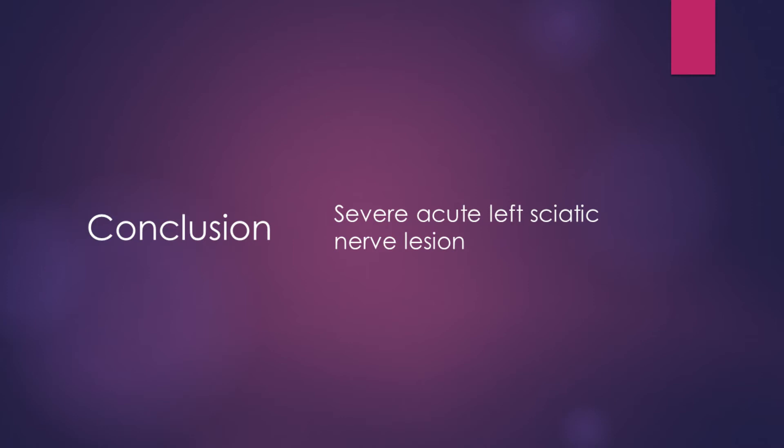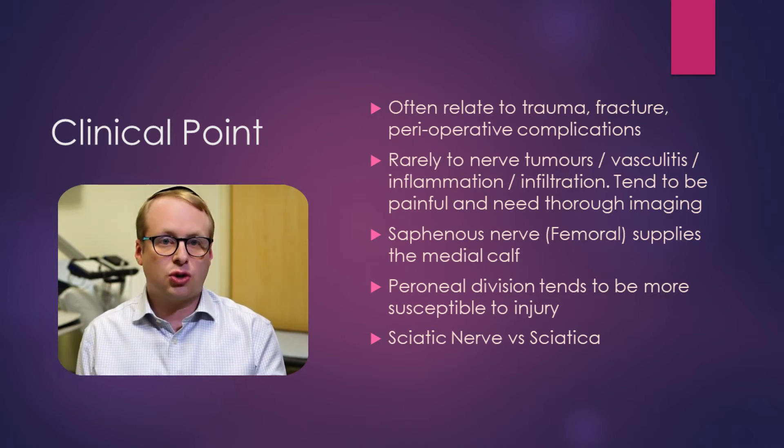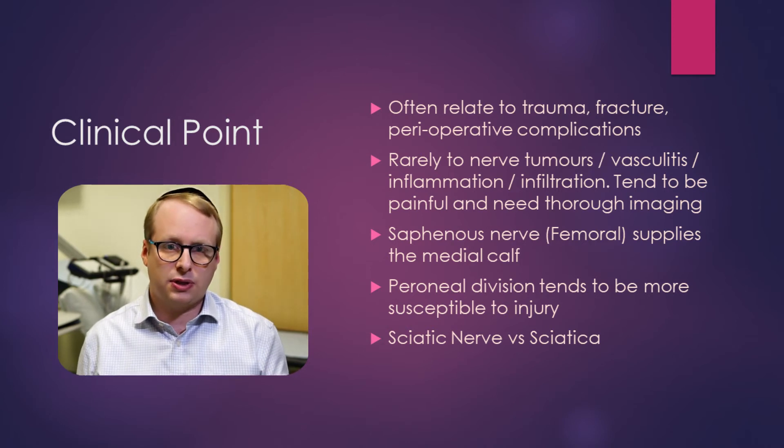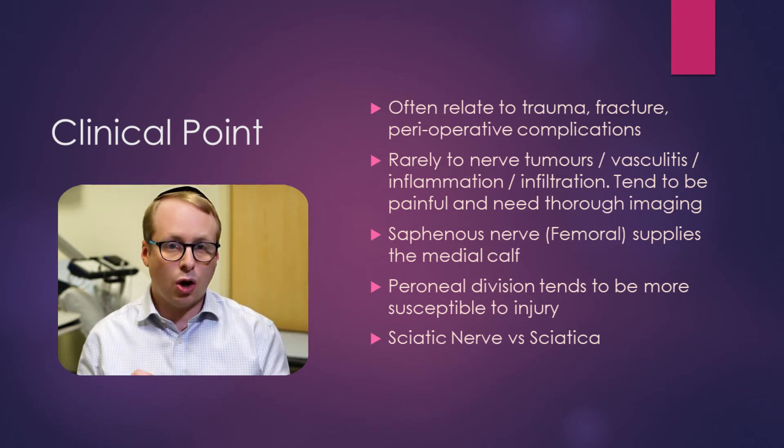In conclusion, we have a severe acute left-sided sciatic nerve lesion. Sciatic nerve lesions tend to be traumatic in nature — whether from a fracture, a dislocation, perioperative complications, or gunshot wounds; these tend to be the bulk of causes. More rarely, there can be tumours arising around the nerves, or inflammatory or infiltrative conditions, and when these are the cause they tend to be quite painful. If you see a patient with a painful progressive foot drop, these are the things you have to be thinking about, and imaging the whole course of the sciatic nerve very carefully to look for any of those potential causes.